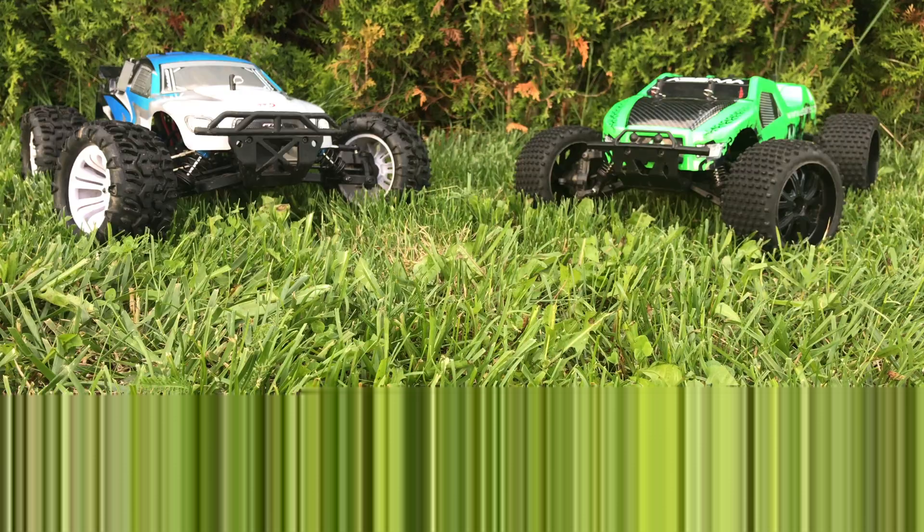So let's talk about the interiors and start with the FTX. Under the body shell, the Carnage has a waterproof 550 electric brushed motor with heatsink. It's got a 1800mAh 7.2V NiMH battery, a 30A rated waterproof brushed speed controller, a 2.4GHz e-tronic sport radio system, and a 3kg e-tronic sport ESR1 steering servo.